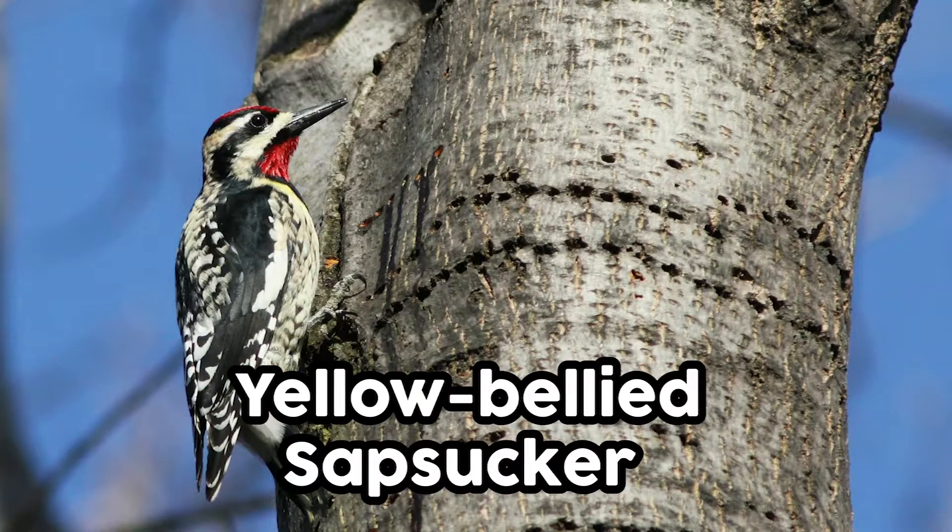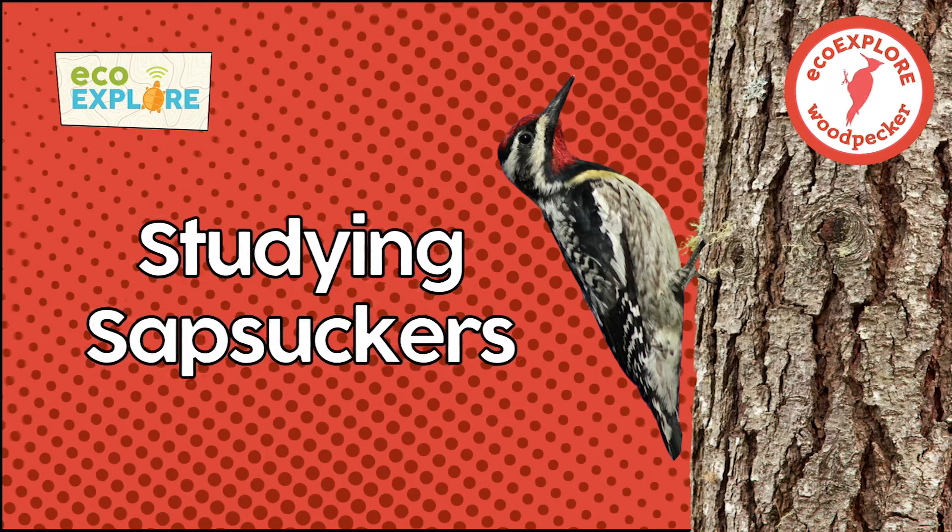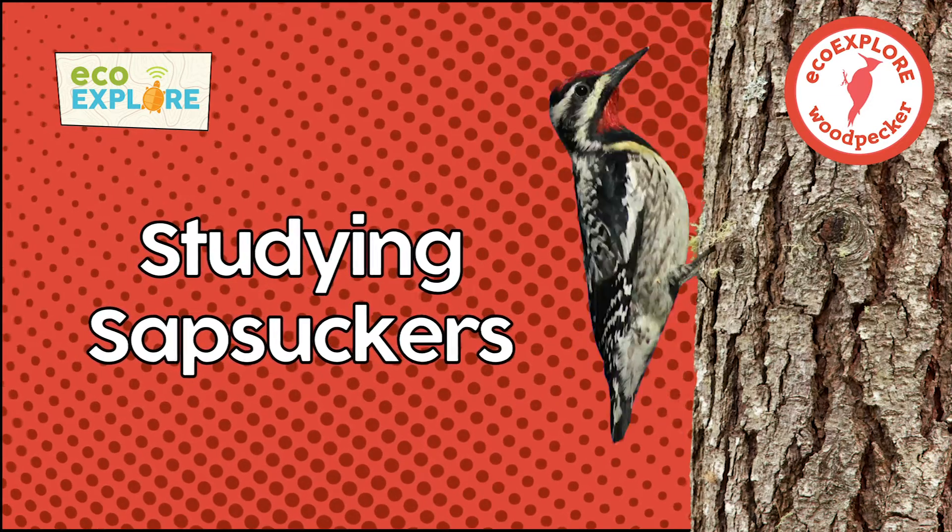Hello everybody, my name is John Gerwin. I'm a bird nerd and one of my favorite birds is the yellow-bellied sapsucker — it's a bird that I've had a chance to study. Now, most woodpeckers drill into dead wood for insects, and you've probably heard them doing that in your neighborhood.